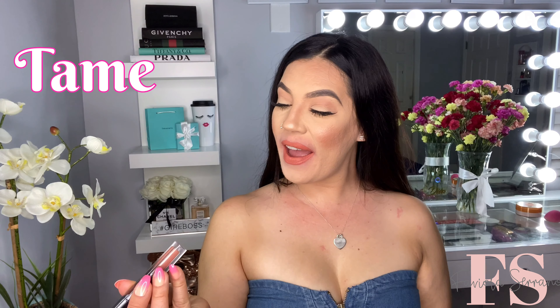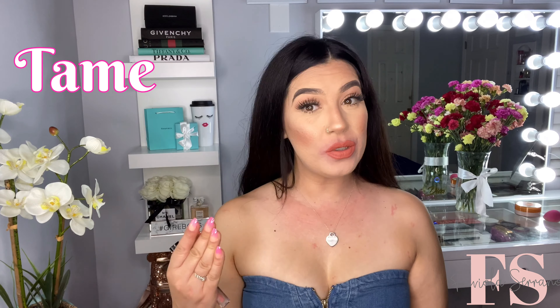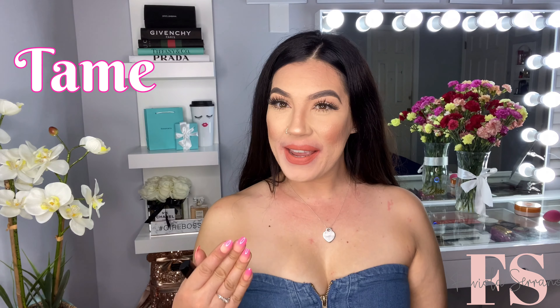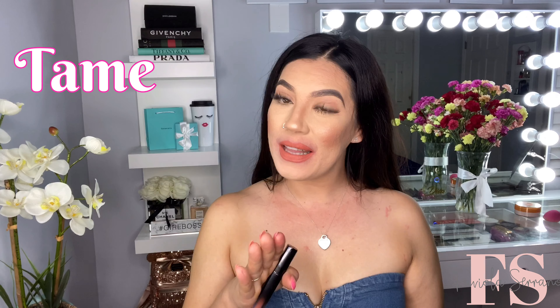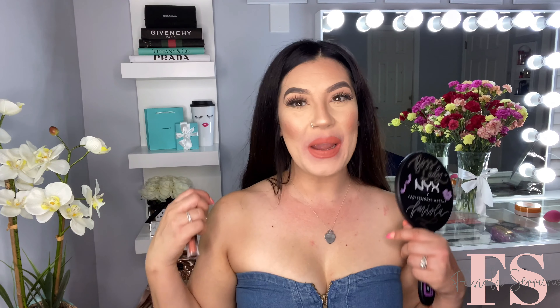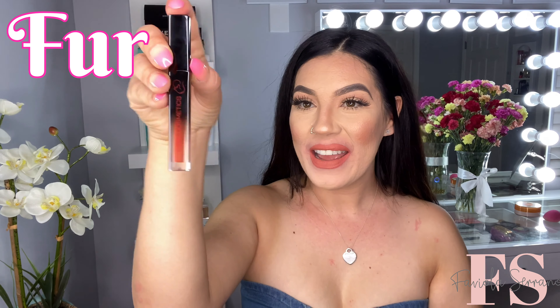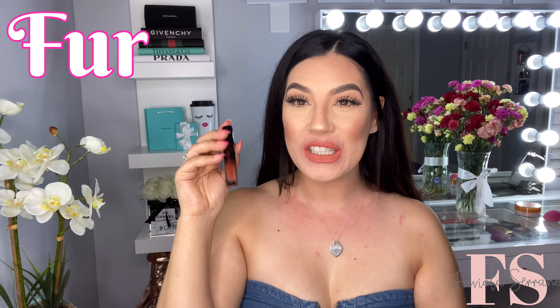And here we have Tame on the lips. I feel like this shade is like a peachy nude shade, which I like. Not one of my favorites, but it's a very nice color. I'm leaning more towards pops of color — bright bold colors are my thing. We're going to go ahead and move on to the next shade. Now the next shade is the last matte liquid lipstick, and it's in the shade called Fur. So I have high hopes for this shade — it's a really nice brick shade.